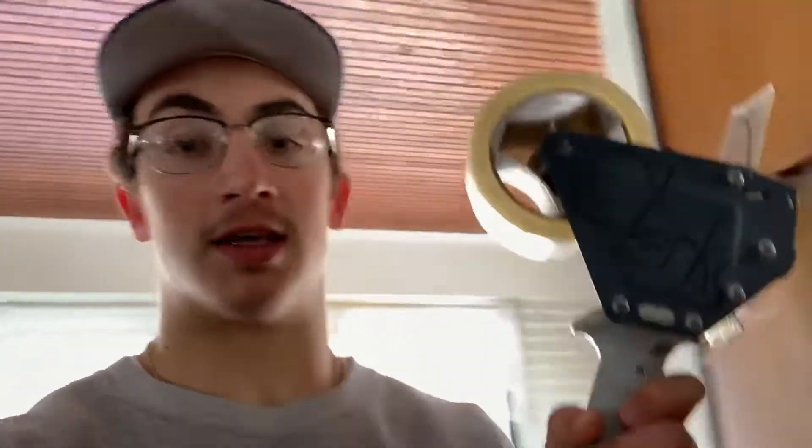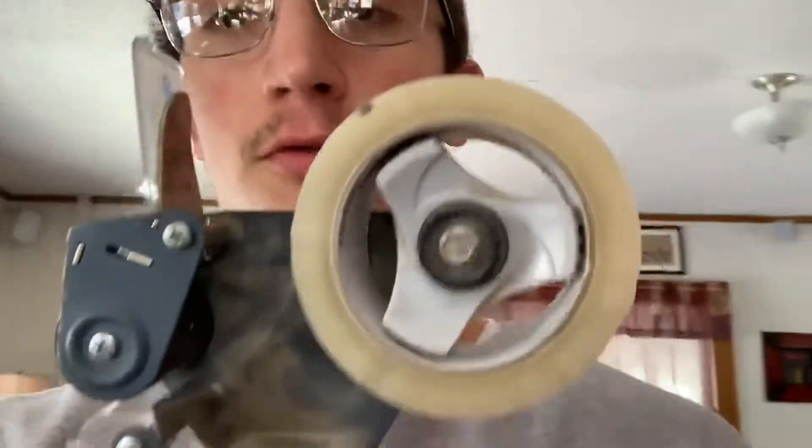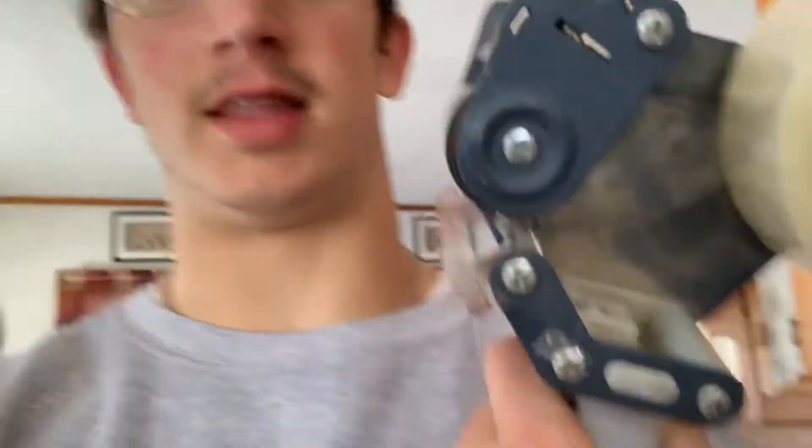I'd recommend getting a tape gun if you don't have one already. I got mine from my parents. I have two — one very old one and another one. You can find them online. You just insert the roll, slide the tape under, and it cuts right there for you.